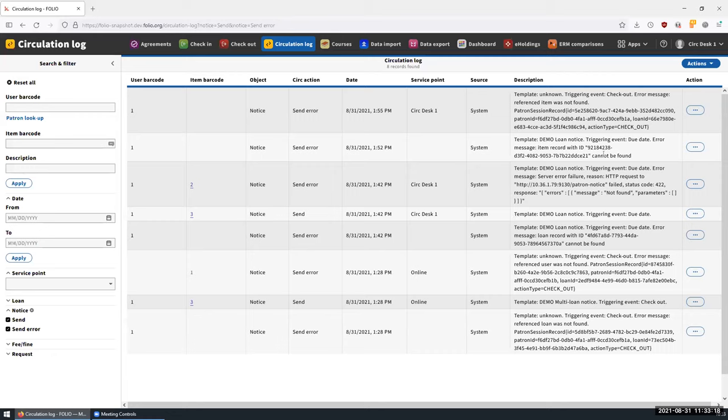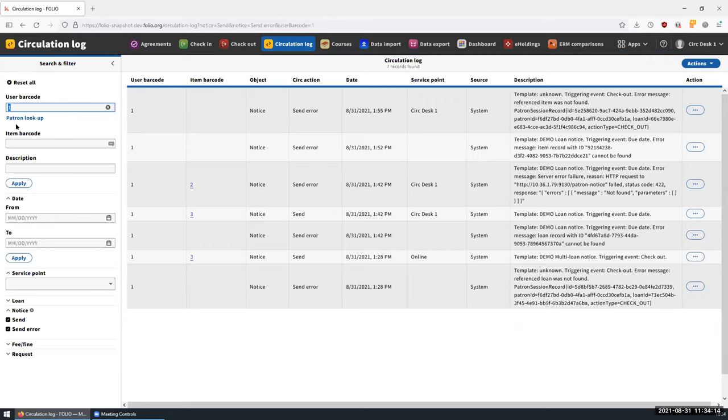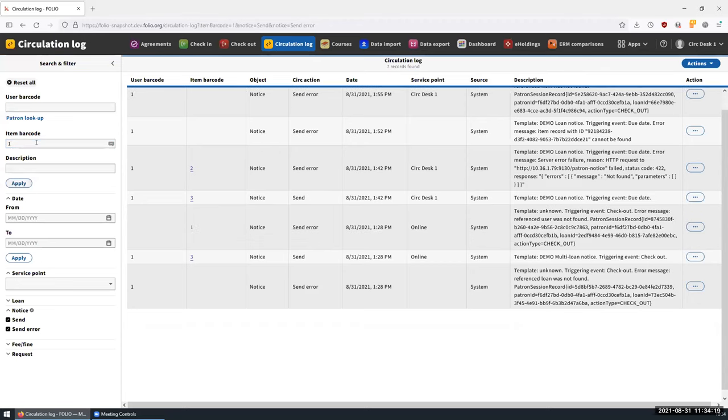This approach does have some inherent limitations — when you look through patron notice errors, you'll see some cells without any values. This is okay since some errors result in some data required for this table not being available. For example, an item record wasn't found, so we were unable to figure out the item barcode. But these situations are usually easily worked around by using a combination of filters. There are also smaller improvements, like individual handling of loans within multi-loan notices such as checkout, check-in, or overnight scheduled due date notices.